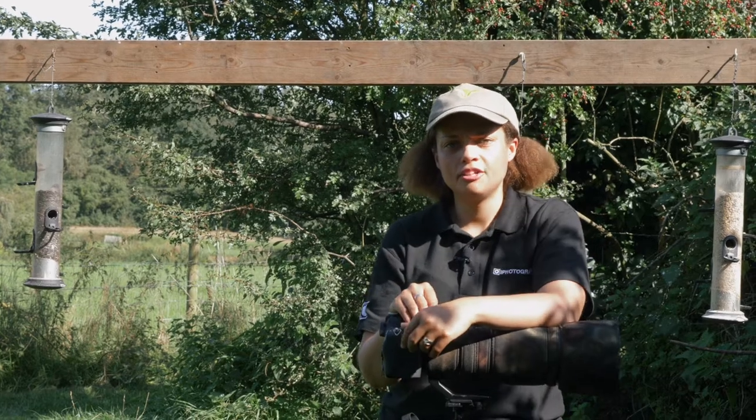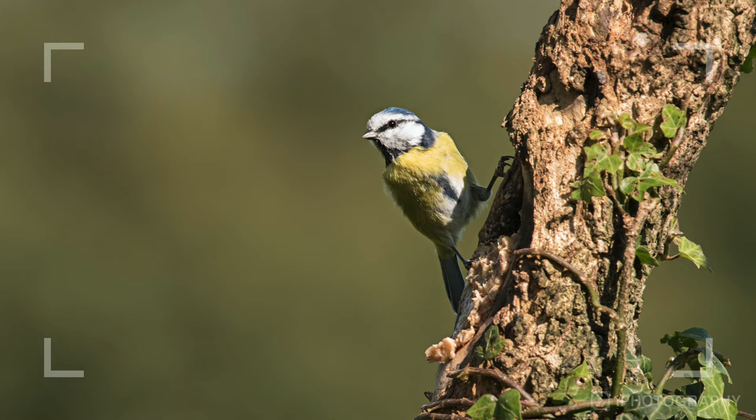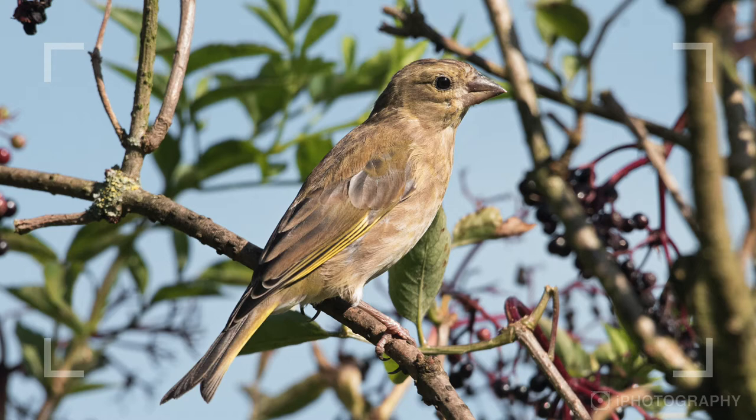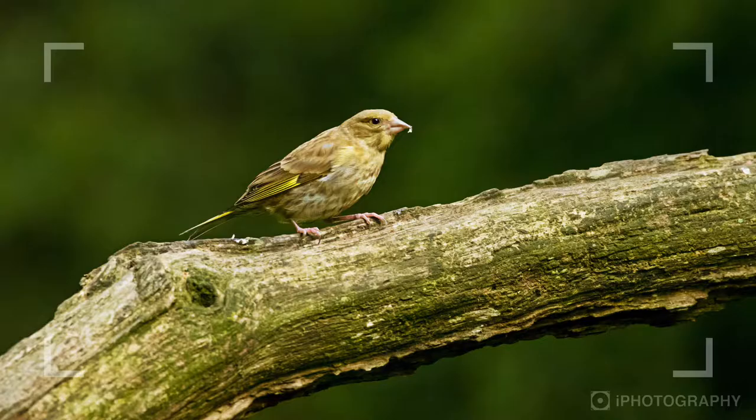Number six: try and use nature rather than man-made things. You might have a feeder in your shot — try and compose the shot where the bird is on a branch or a part of a tree so that not all your shots have the feeder in. We want the birds to look as natural as possible, so try and get them on a branch or a tree rather than with the feeder.